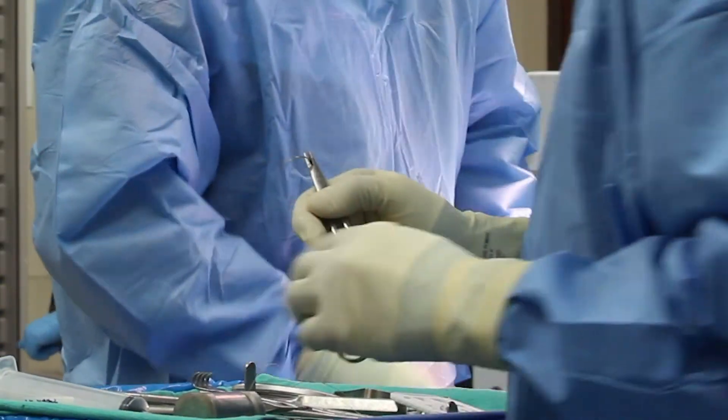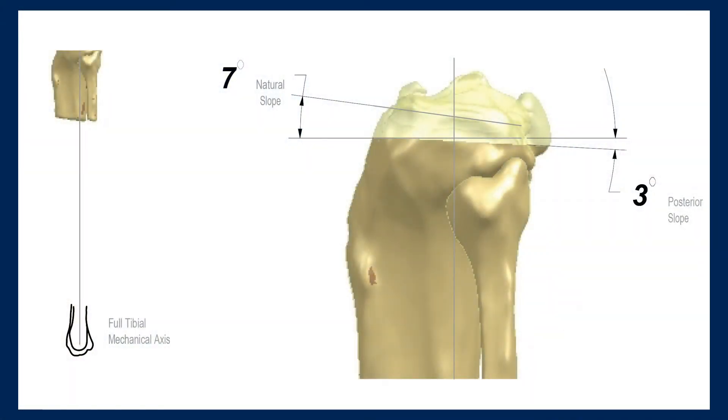It's not that the robot is doing the cutting — I'm doing the cutting, but it's making sure that I stay right where the plan was preoperatively. It's really made a difference in people's overall surgery, their recovery, and how long their replacement is going to last.